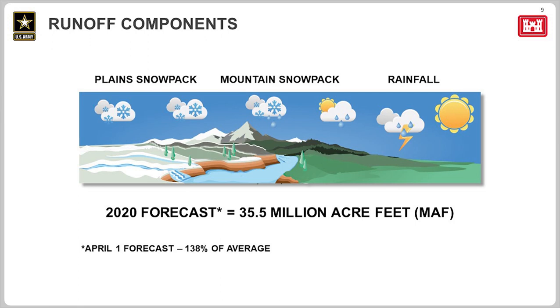Our runoff forecast for 2020 is 35.5 million acre-feet. We update this forecast each month and more often if conditions change significantly. Last year we saw an upper basin runoff of 60.9 million acre-feet, which was the second highest runoff in 122 years of record. If realized, our forecast of 35.5 million acre-feet for 2020 would be the 12th highest runoff in 122 years of record.